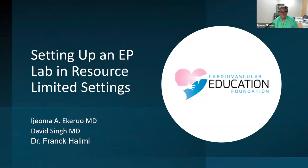I like to tell people that EP stands for 'elective procedure' — saying that facetiously, in that there are very few emergencies we have, but there are a lot of life-saving procedures that we can do. I'm hoping we'll get a lot of engagement and questions answered as we go through our experience in setting up an EP lab in resource-limited settings. I'll be in this discussion with Dr. Singh and Dr. Halimi, and of course Dr. Atasi, who has also been involved in providing device and EP services in resource-limited settings.